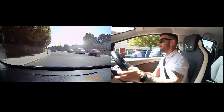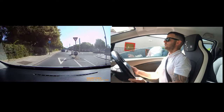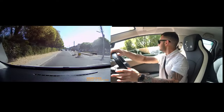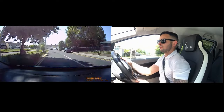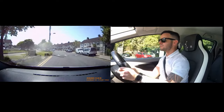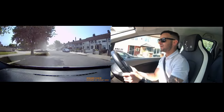Now, mini roundabout — second exit to the right. Mirror, signal, slow. Look to the right. Get my wheels past the roundabout, look to the right and steer. Now there is a speed limit sign there — what is the speed limit on this road? It was kind of tucked in behind that tree there.